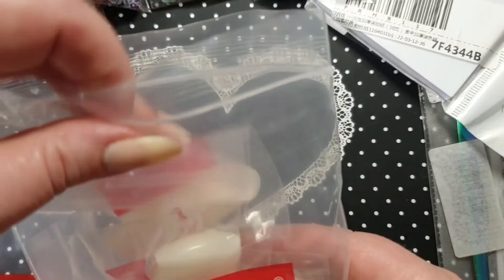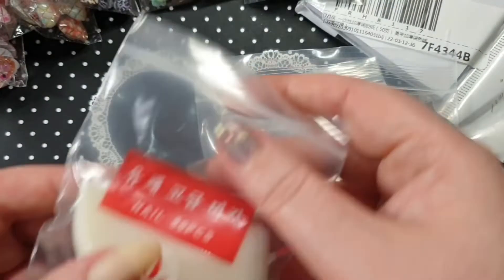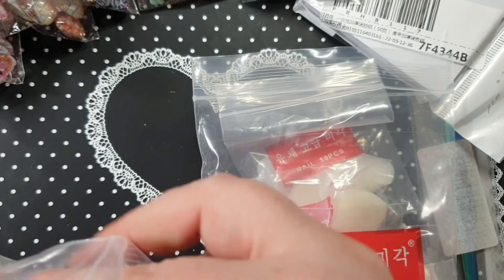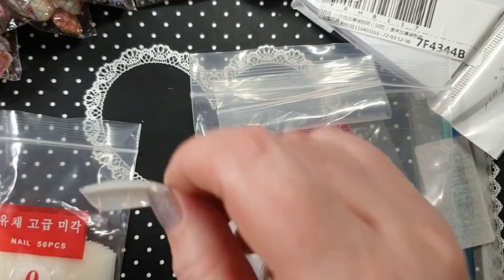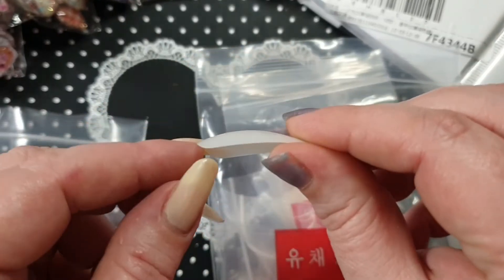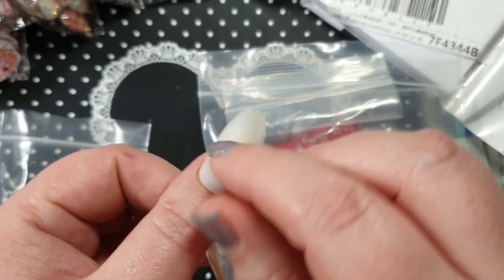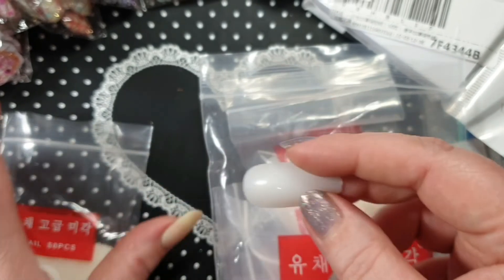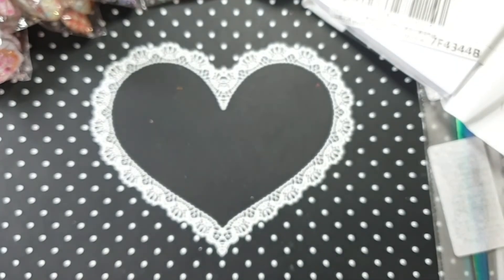For the last couple of things: I ordered some more nail tips — 500 tips, size zero. The reason I use these is because my nail beds are so small and not very wide. That's the shape and length of them, just so you can see.